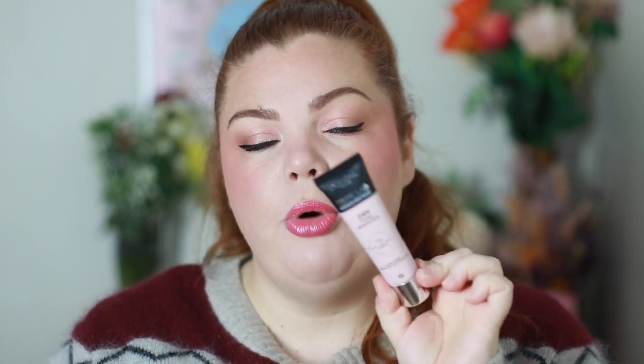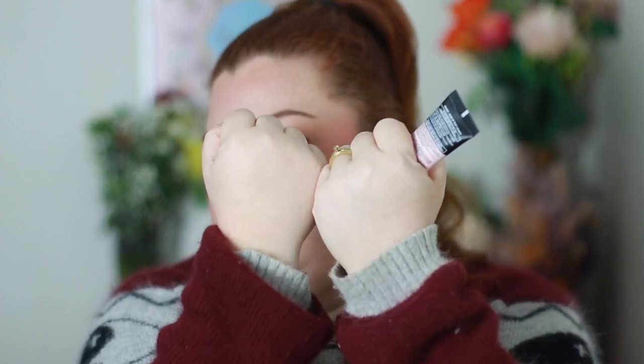I also bought the L'Oreal Prime Lab 24 Hour Pore Minimizer. I've been wanting more smoothing primers — I have a lot of glowy primers but I reach for smoothing ones like my e.l.f. putty primer. This one blurs pores and resurfaces skin over time with a 1% AHA BHA Complex. I haven't tried it yet, but I just swatched it and it sunk right into my skin with a little bit of blurring. I'll feature it in an upcoming video.